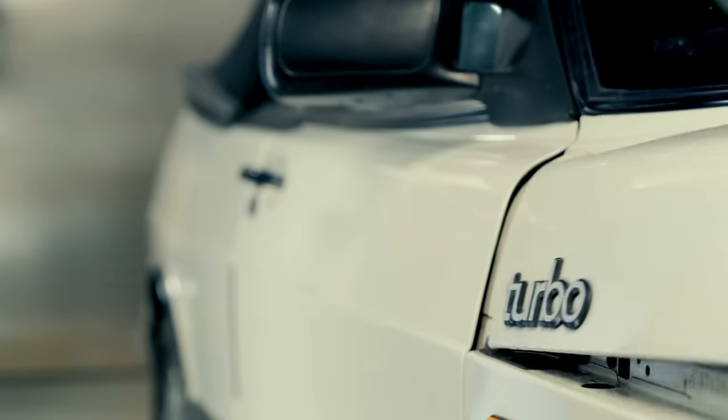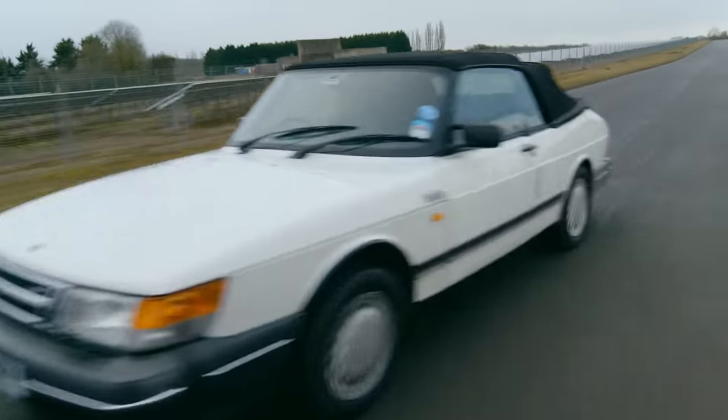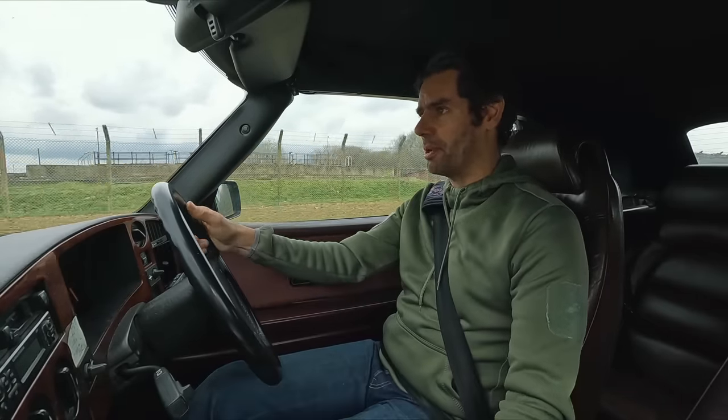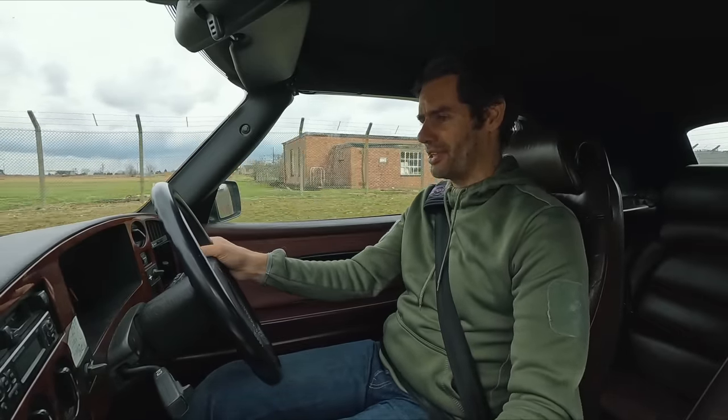Of course I won't know until I fire it up and take it out for a spin. The engine's running smoothly, which means those changes to the ignition have worked. I'm happy that's fixed the problem. I now want to give it a bit of a blast and see what the performance of this engine is like.